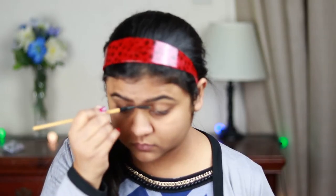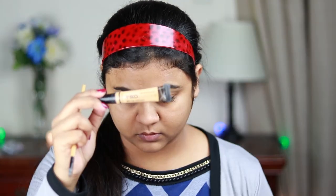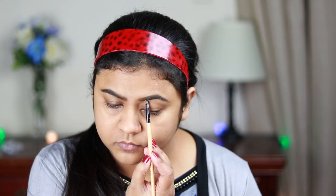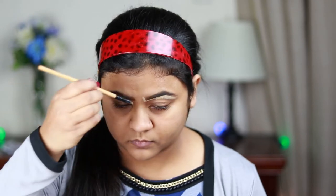With a spoolie I'm just combing my brows so that the product is well distributed and there's no patchiness or harshness. Now I'm using this LA Girl Pro Conceal yellow corrector, and with a lip brush from Poona Store I'm just carving out my eyebrows so that they look sharp.